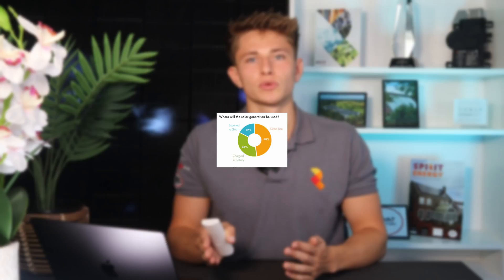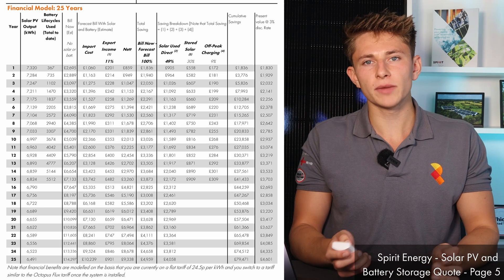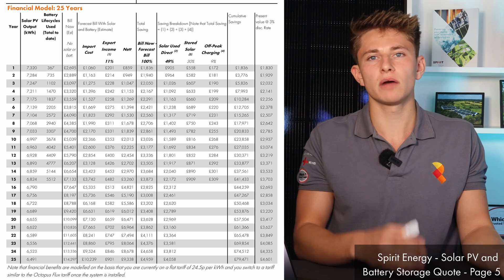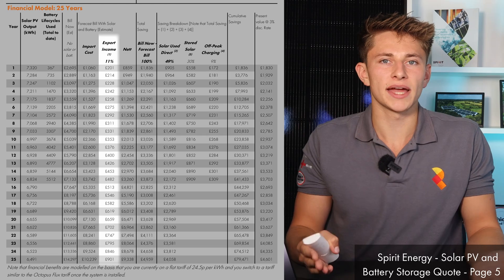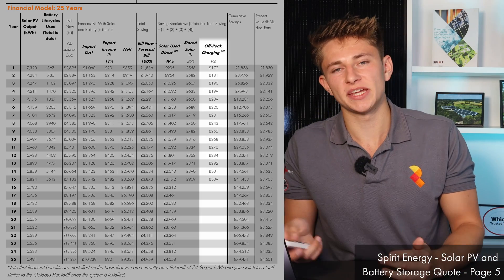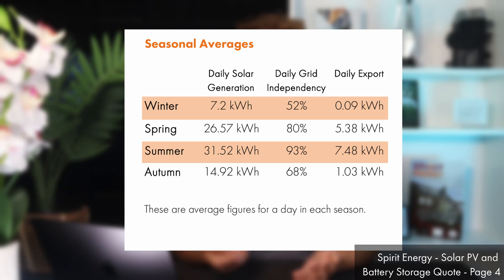As well as financial models, we also provide detailed generational and usage models to show how the solar generation will be used in the house, as well as how the battery will perform. We provide breakdowns of where the returns will come from, whether that be from offsetting the house's electricity bill or profiting from excess solar or even from off-peak charging. We also provide a seasonal breakdown to show how the system will perform in different parts of the year and how grid independent you'll be in each season.